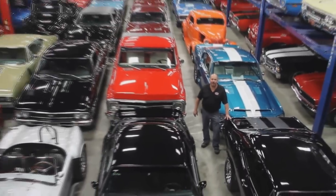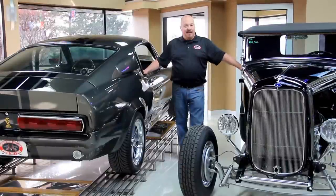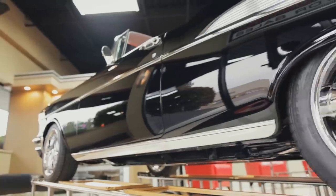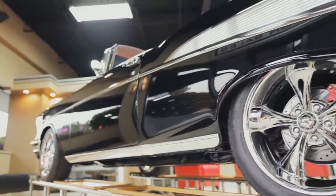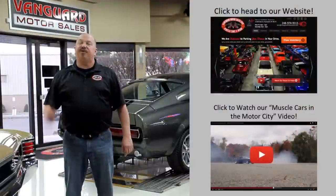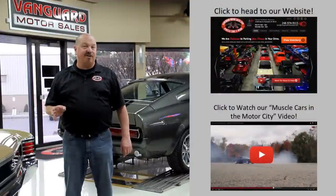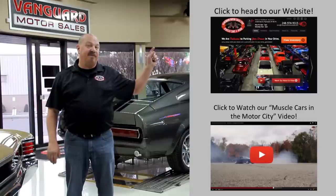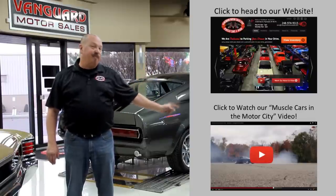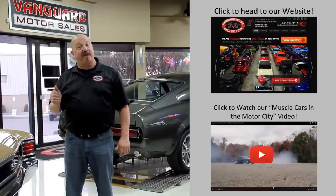Welcome to Vanguard Motor Sales. We specialize in buying and selling high-quality muscle cars and classics. We get in new cars every day so our inventory is constantly changing. If you'd like to check out our website right now, we've got over 150 cars in stock. Hit the button up top. If you'd like to watch an about us video, hit the button at the bottom. Now let's go outside and check out what we've got for you today.